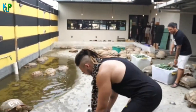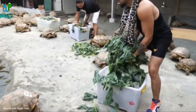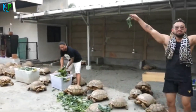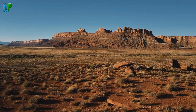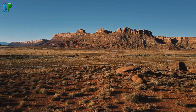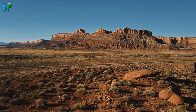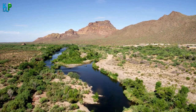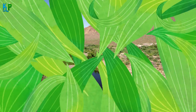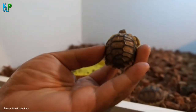The sulcata tortoise, known as the African Spurred Tortoise in some countries, is a species that resides in the deserts of Africa. You will find them commonly in the Sahara Desert, especially in the southern areas, as well as other dry and hot regions. Currently, this species is regarded as vulnerable, meaning they could fall into the endangered category quite soon.